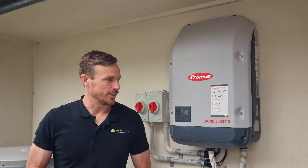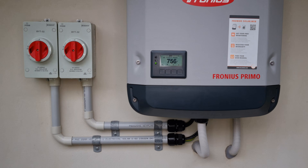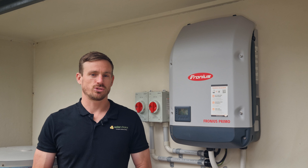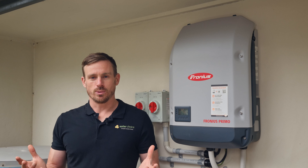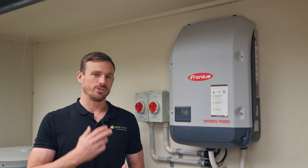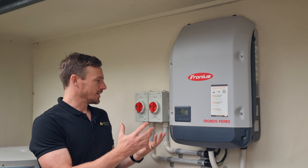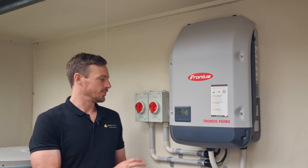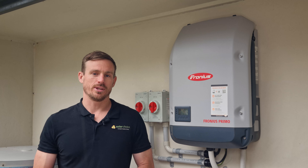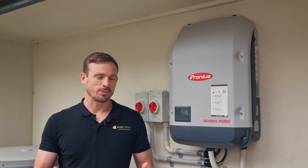This inverter is a Primo 5 kilowatt, which means it can be paired with up to 6.6 kilowatts of solar panels. It's got two maximum power point trackers, which means it can be paired with panels facing two different orientations. In this example, there are panels facing east and panels facing west — you can see here there are two different isolators, one covering the east-facing array and one for the west-facing array. This inverter comes with a 98.1% rating for maximum efficiency, which places it up there with some of the best inverters on the market.